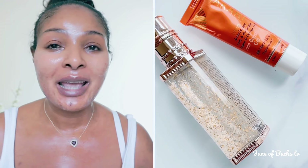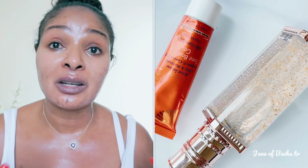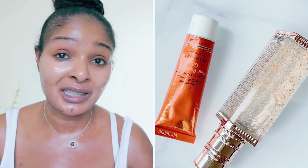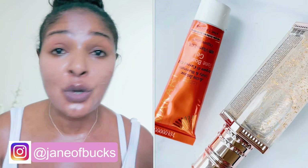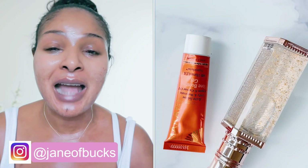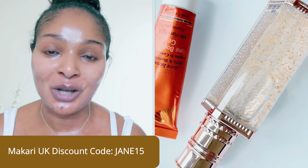Give yourself time and be kind to yourself. Remember, when you're fretting over breakouts you break out even more. Treat the acne and the dark spots, but don't pick your face. I'm going to do another video to show how I treat my face in the morning and how I apply my Makari moisturizing sunscreen — if you want lovely bright skin, use your sunscreen! If you have questions, find me on Instagram at Jane of Bucks, and don't forget to use my discount code JANE15. Love you and see you very soon!